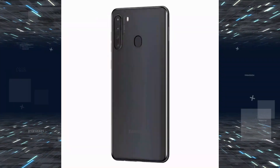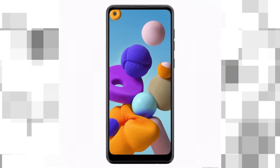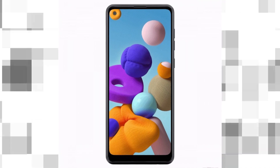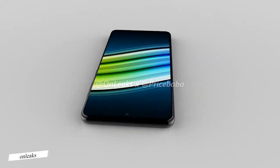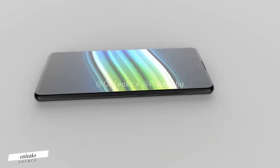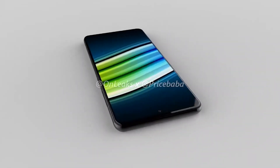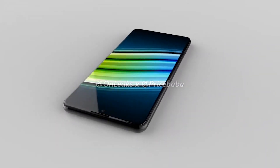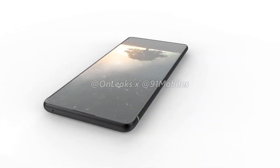This upcoming mid-ranger happens to fall in line nicely with the recent Geekbench listing for the SM-A21F/DS device. We are looking at a 6.5-inch device — likely 6.55 inches to be more precise — with HD+ resolution, 3GB of RAM, 32GB of storage, and a 64GB variant as well, NFC, and a fingerprint scanner — almost certainly a rear-mounted one, like on all of the other Galaxy devices mentioned.